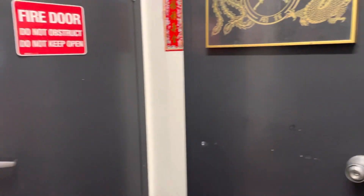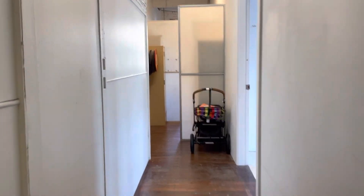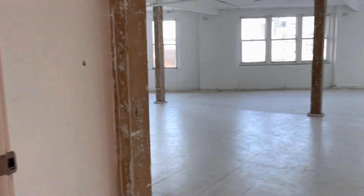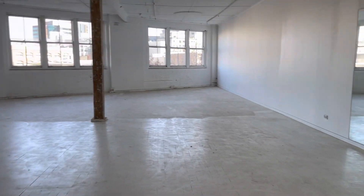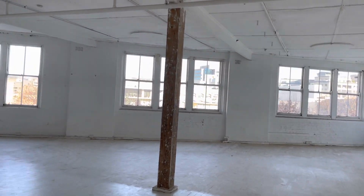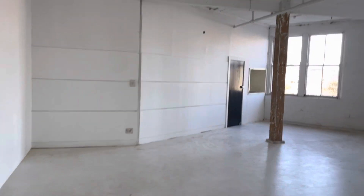This is Conrad Vass from Space Property Agency bringing you another walk-through video of Suite 403 of 16 Foster Street in Surrey Hills. It's a rustic 150 square metre, slightly triangular in shape, commercial suite with large windows and excellent natural light.